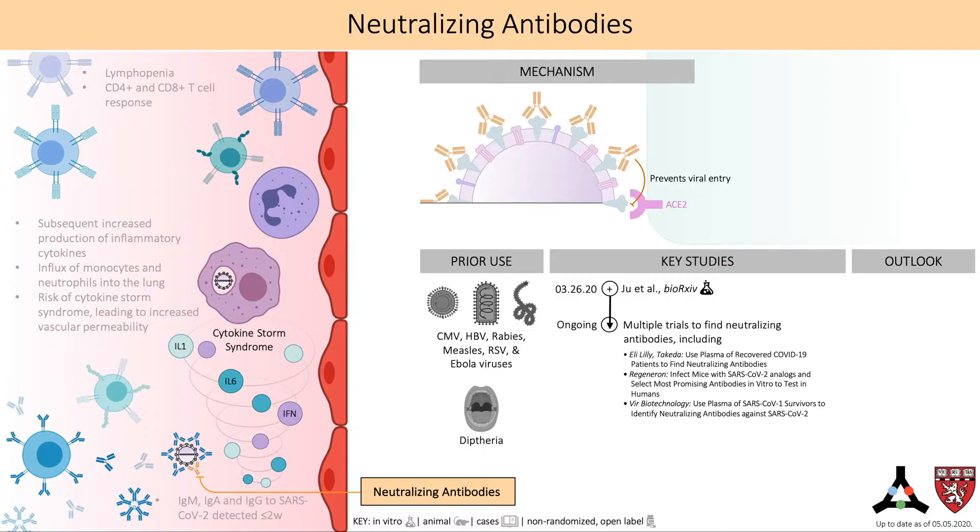There are multiple pharmaceutical companies trying to use neutralizing antibodies as a treatment for COVID-19. Approaches include: finding antibody candidates in the plasma of COVID-19 survivors; immunizing genetically engineered mice with SARS-CoV-2 analogs and selecting the most promising antibodies for human trials, an approach that worked well for treating Ebola in 2015; and using antibodies from SARS-CoV-1 survivors, given the similarity in viral structure. Given its historic success treating viruses and the multiple approaches being piloted, this treatment remains promising.